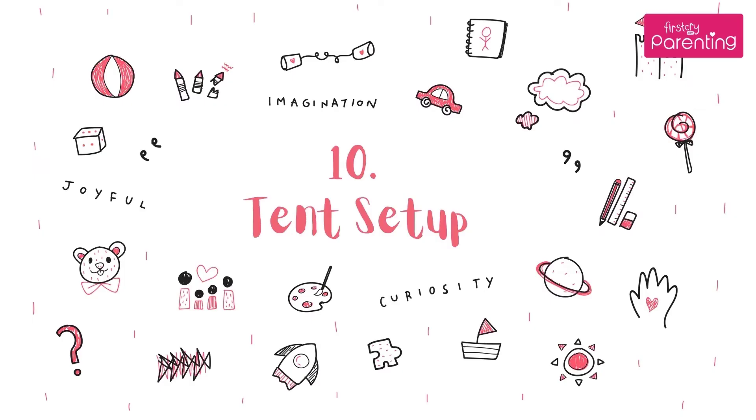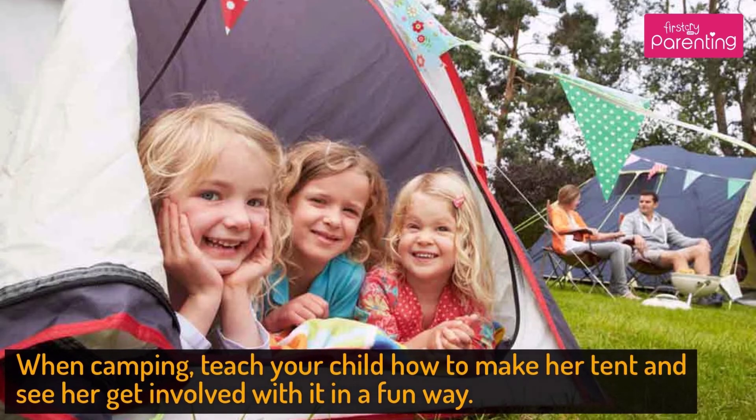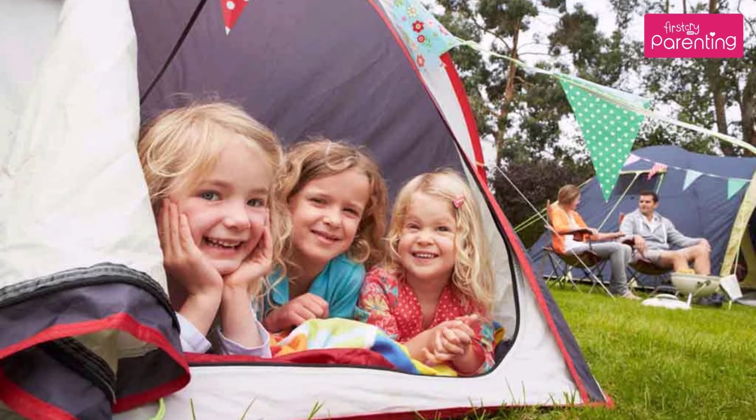Activity No. 10: Tent Setup. When camping, teach your child how to make her tent and see her get involved with it in a fun way.